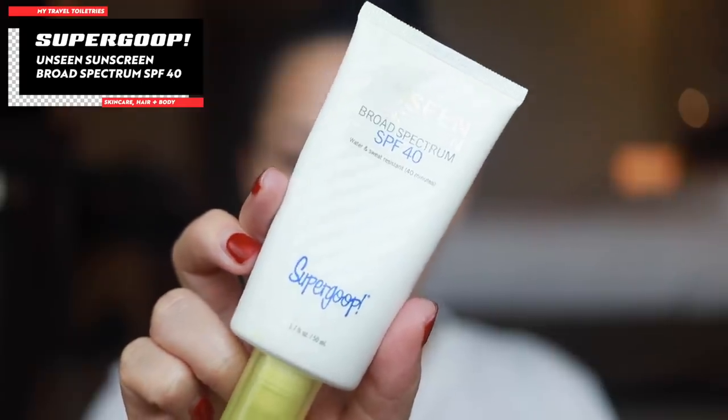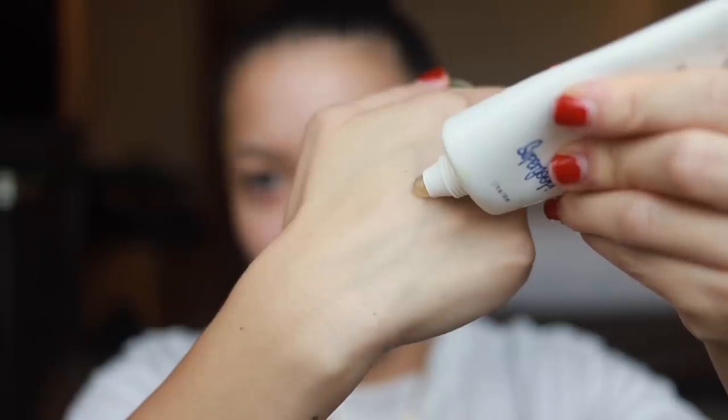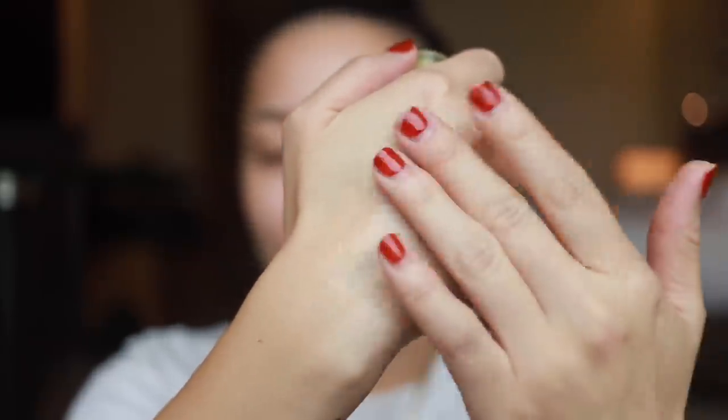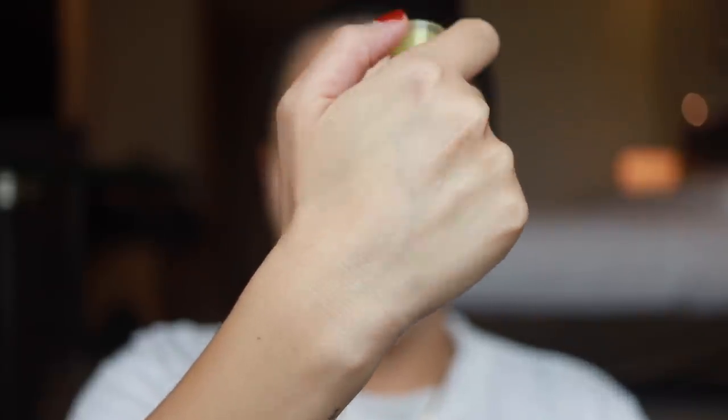After eye cream I go into my sunscreen. Here I have the Supergoop Unseen Sunscreen — this is just my favorite sunscreen. It's SPF 40, and it's almost like a primer in itself. It has a really interesting, very silky texture — it kind of feels like the Porefessional when you put it on. I use it to prime my skin for makeup, but I'll also wear this on days where I'm not wearing any makeup at all. I feel like it helps to mattify a little bit.